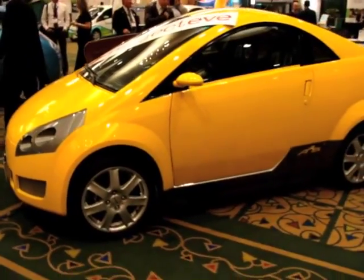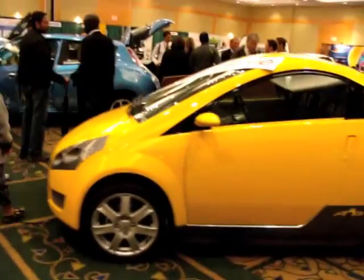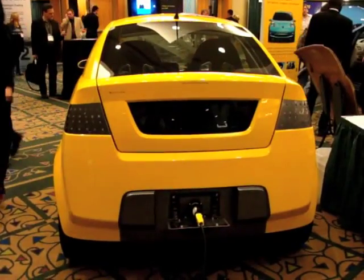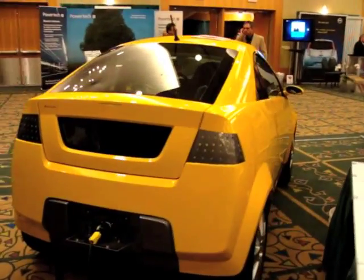This particular one is called the A2B. It's the little two-seater version they've come up with so far — cute little thing. Power is injected from the back, as you can see here.